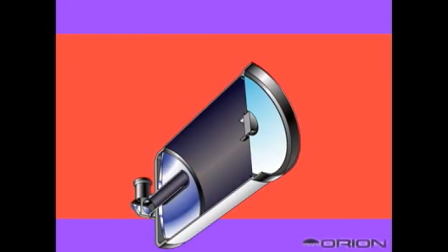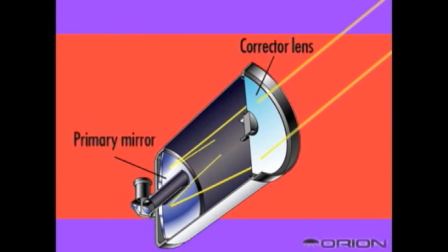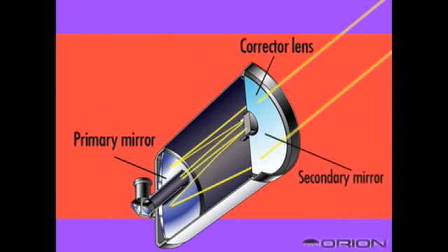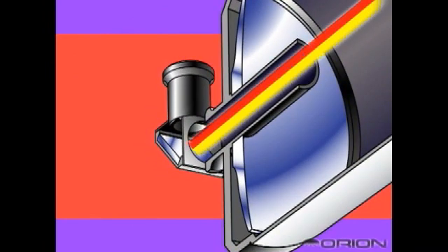Catadioptric telescopes use both mirrors and lenses. The single lens at the front is called the corrector lens, which accommodates for the short design of the telescope. Then, much like a reflector, the light comes to a concave primary mirror located at the back of the scope. When the light comes back to the secondary mirror at the top, it passes back down through the back of the telescope to the eyepiece. Much like a refractor, a diagonal is placed between the eyepiece and the telescope to correct the image and make it right side up.